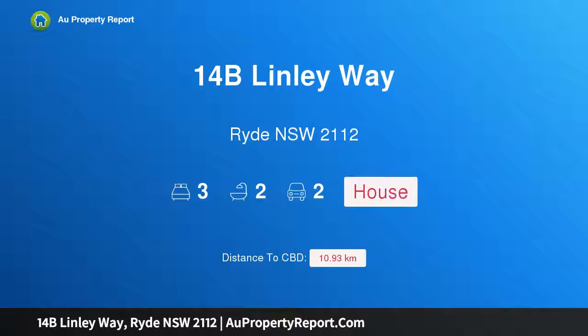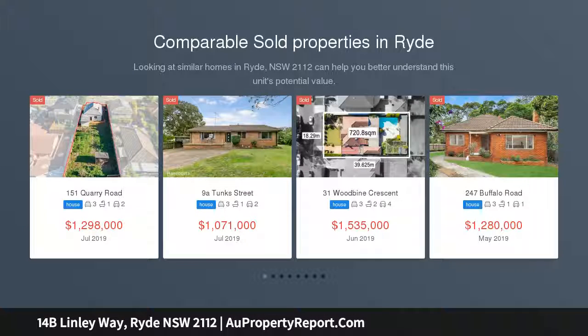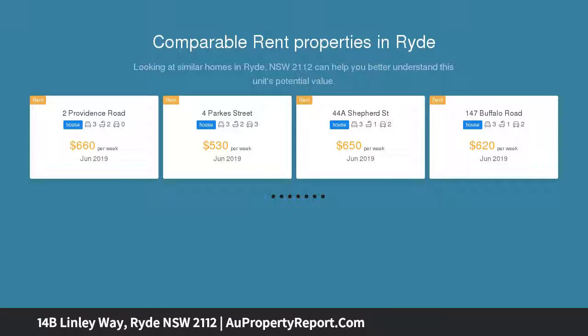Hi, I am glad to introduce Property 14B Linley Way, Ryde NSW 2112 — an immaculate semi-detached home in a peaceful setting. Enjoying a peaceful position toward the end of a quiet cul-de-sac, this modern semi-detached home delivers easy care living enhanced by a series of fantastic recent updates.